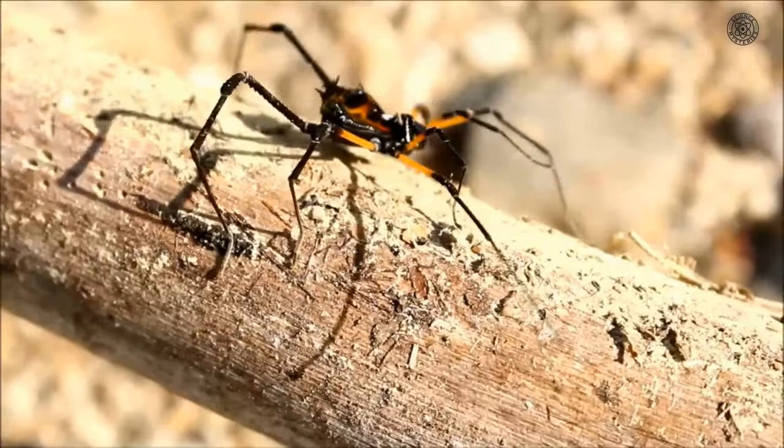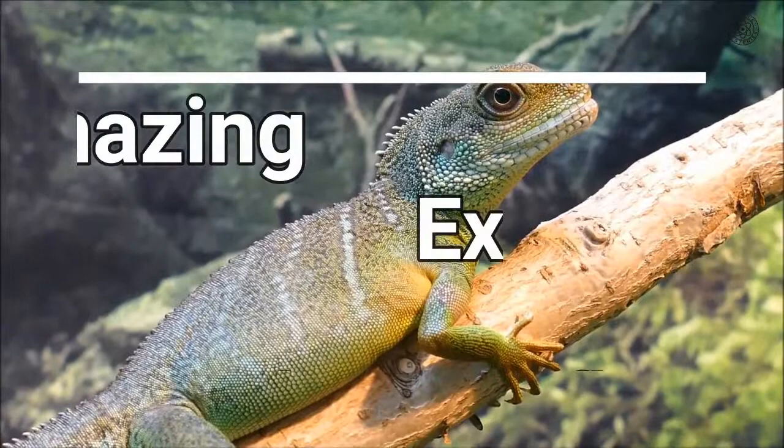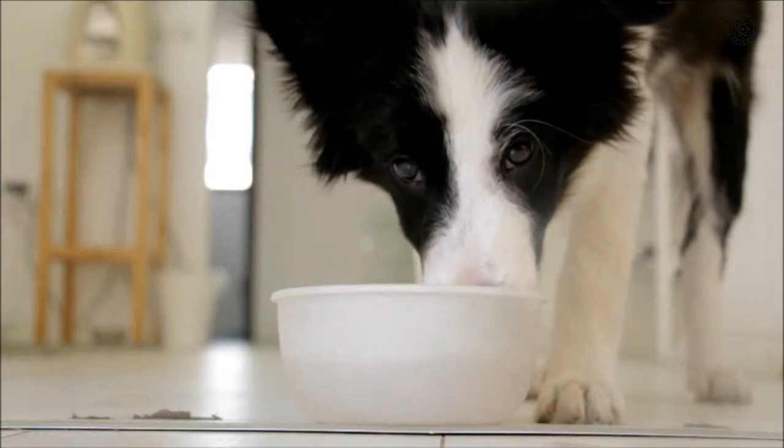Survival can become a challenging task in the wild, especially if you're smaller or slower than your possible predators. This is why many animal species have developed different ways to camouflage themselves throughout the course of evolution. Today in this video, we take a look at the most amazing examples of animal camouflage.